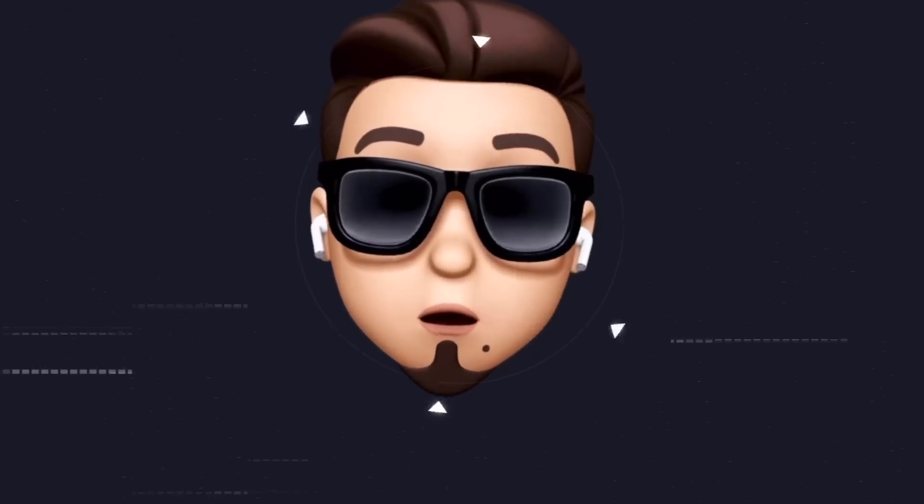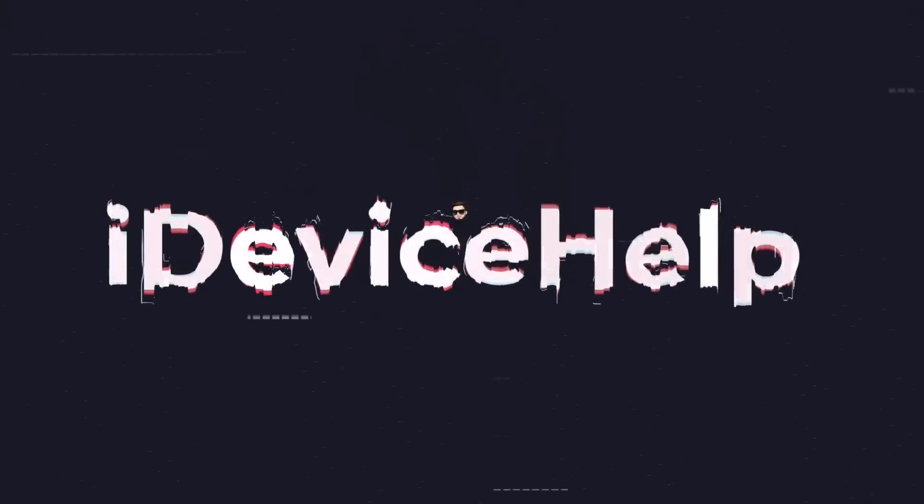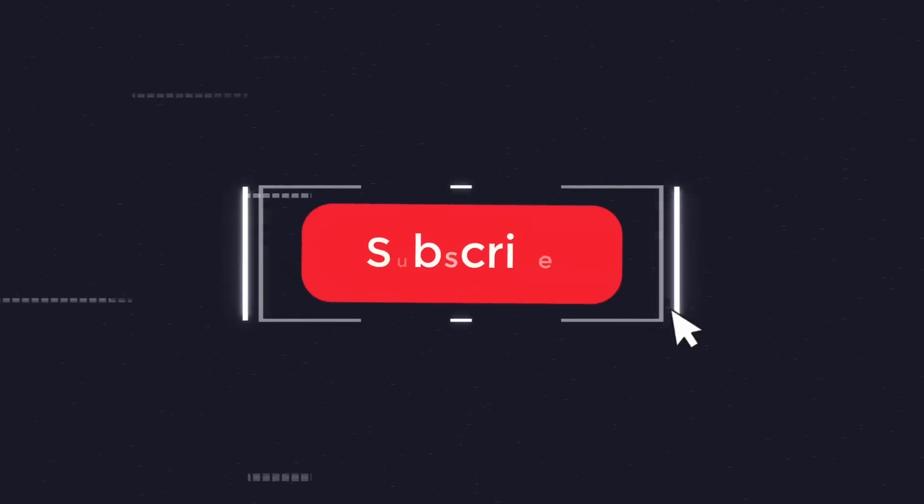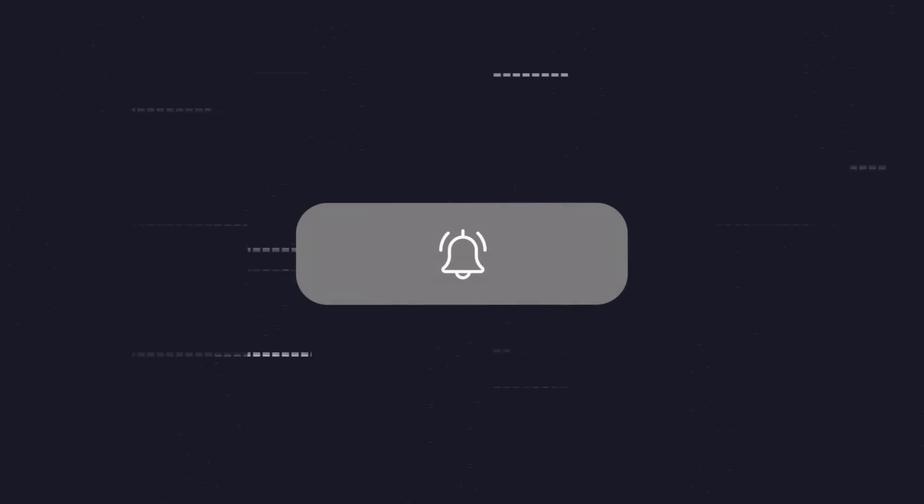As always, if you would like to stay up to date with the latest iOS news and Apple software updates, don't forget to subscribe and make sure you turn on notifications so that you don't miss another episode.